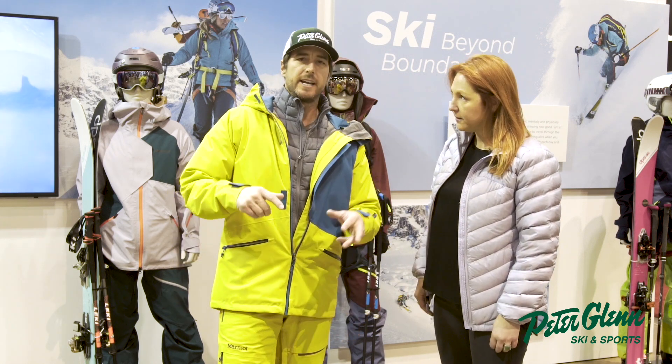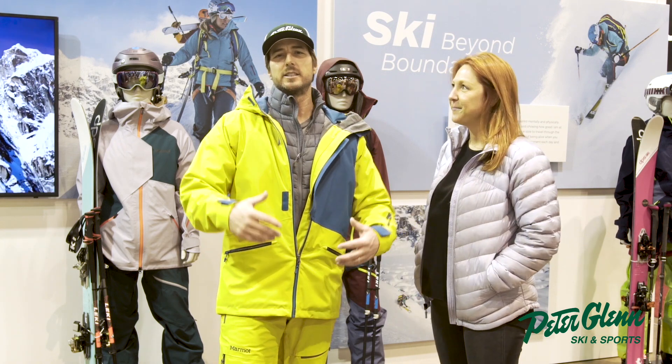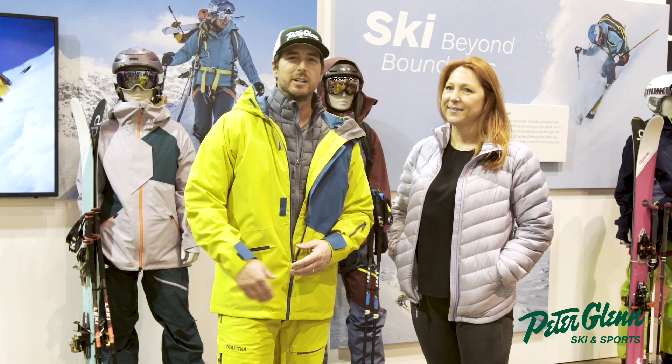So I love it — the Androo Jacket from Marmot. Thank you, Jess. Anytime. Johnny Mosley testing all the gear for you from Peter Glenn Sport. Have a great season.